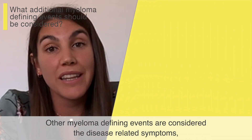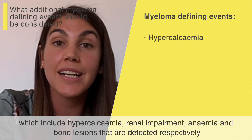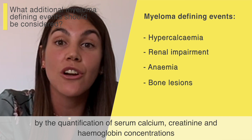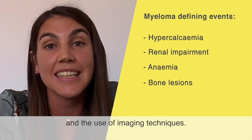Other myeloma defining events are considered the disease-related symptoms, which include hypercalcemia, renal impairment, anemia, and bone lesions that are detected respectively by the quantification of serum calcium, creatinine, and hemoglobin concentrations and the use of imaging techniques.